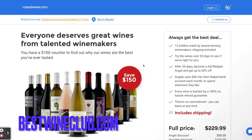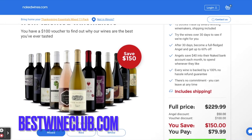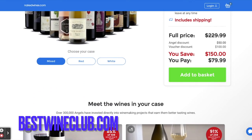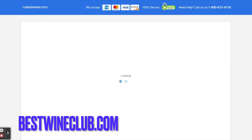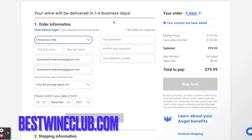Here we have the mixed package with that $100 voucher — 12 bottles made by award-winning winemakers, shipping included. Try the wines over 30 days with a 100% money-back guarantee, and you can leave any time. The mixed package is $79.99. Go ahead and purchase it and it will arrive within one to four business days.